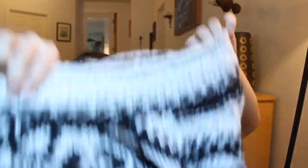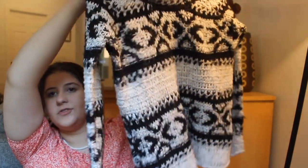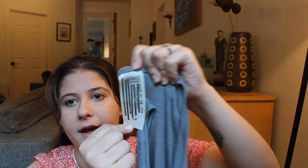Next is this Free People sweater, size medium — a wool blend, black and white knit. I thought this was so cute, perfect for winter, but I know winter's almost over. Next is this tank top — Free People, size small. This is an interesting Free People tag; I don't see it very often.